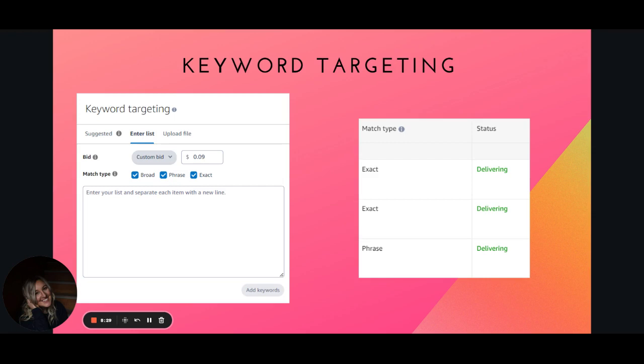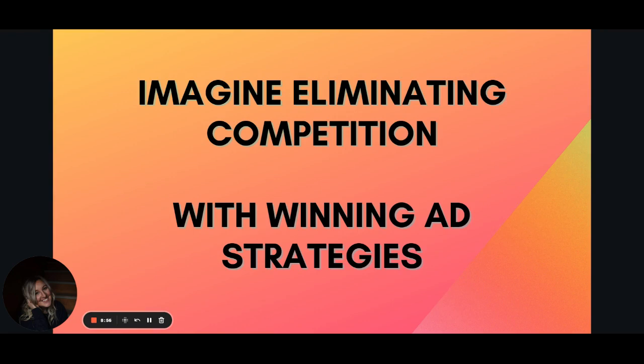Anyone watching this video could be your competition — they could plug a competitor's independently published book into BookScout, get the title, and run ads to it. That's why it's so important for you to learn ads, because I want you to play offense, not defense. When you have a winning niche, you get to strategize and use all the winning ad strategies to help everybody find your book. Drop any questions about this strategy in the comments.